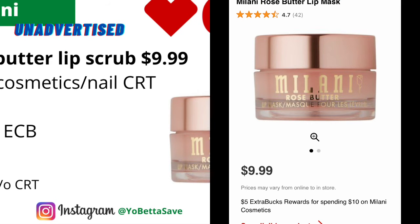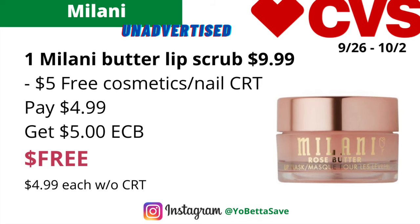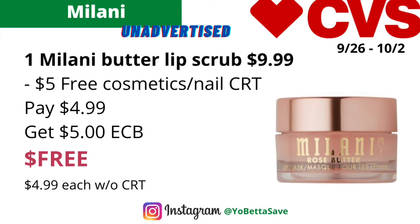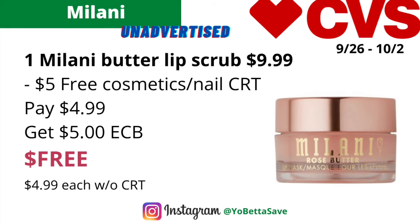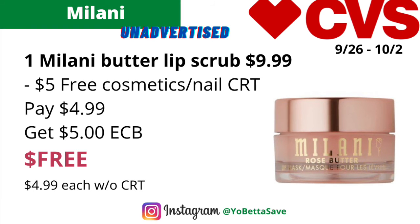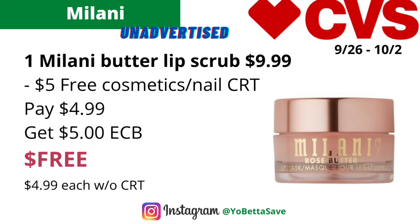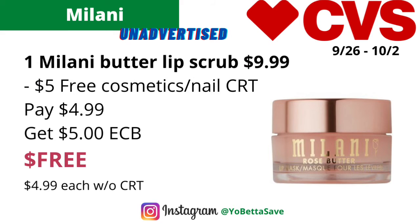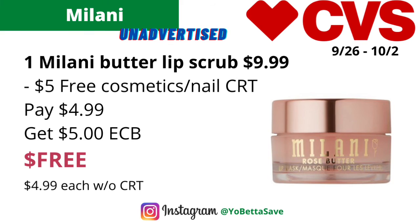Milani cosmetics is on a spend $10 get $5 back in ECBs. You could grab one of the Milani butter lip scrubs or masks priced at $9.99, or pretty much any Milani product close to $10. If you have the free cosmetic/nail care CRT, you could use it — it should take off $5, so you pay $4.99 and get back $5 in ECBs, making the final cost free. This deal will also track for CVS Beauty.